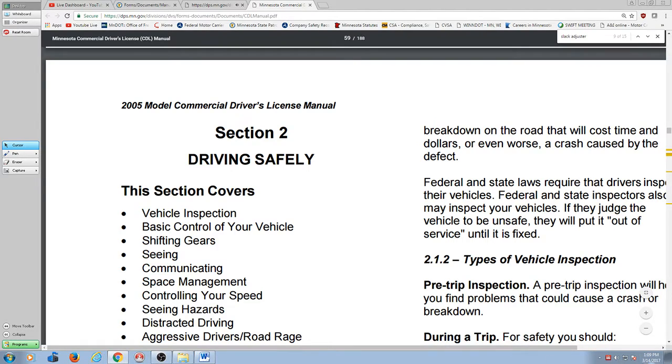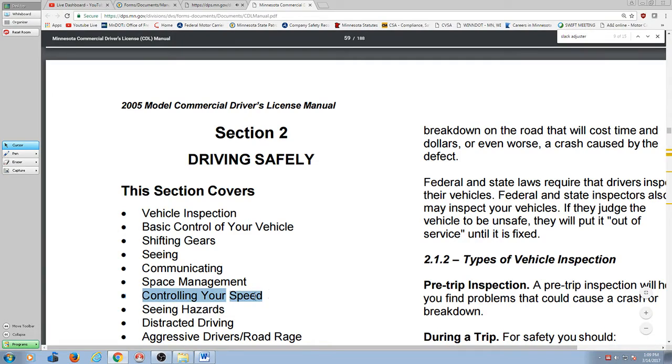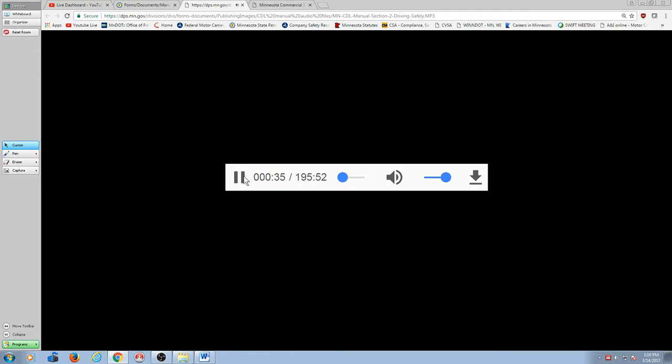This section covers vehicle inspection, basic control of your vehicle, shifting gears, seeing, communicating, space management, controlling your speed, seeing hazards, distracted driving, aggressive drivers and road rage, night driving, driving in fog, winter driving, hot weather driving, railroad highway crossings.